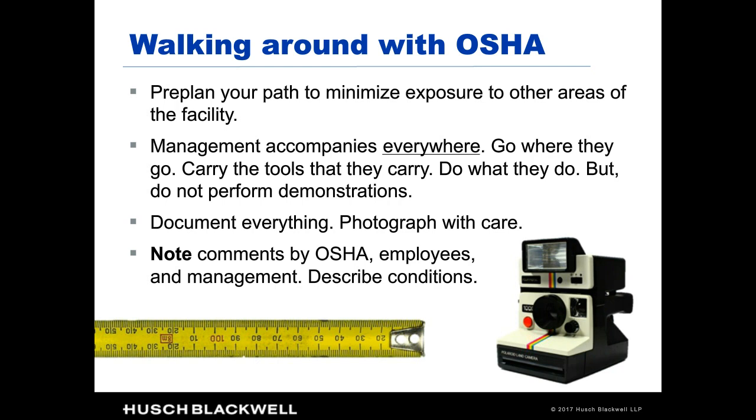Once preliminaries are done, OSHA will always do a plant walk-around. But you can actually plan the route — most facilities have a way to get around while avoiding the most problematic areas. Preplanning your path to minimize exposure to other areas of the facility is perfectly fine. In one example, when OSHA came to check on a forklift, the company simply took the forklift outside and had the inspector look at it there, and the inspector walked away satisfied. Not all inspectors would be that flexible, but planning your path around the facility is always a good idea.